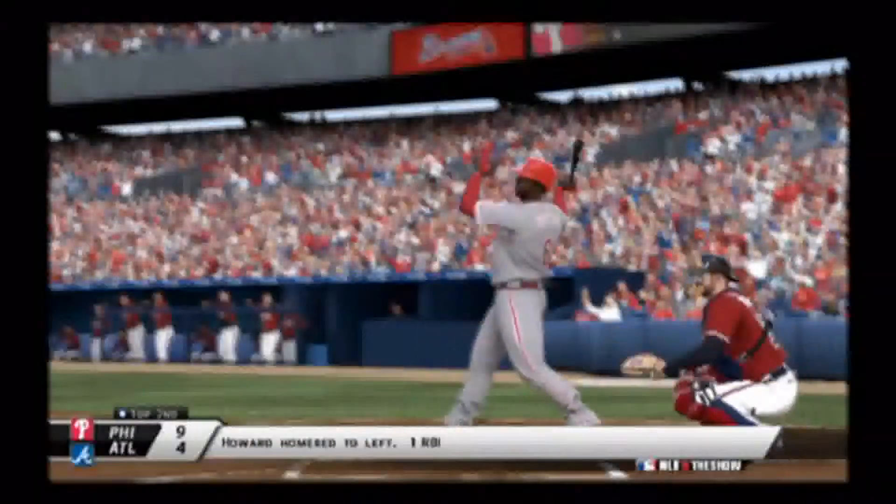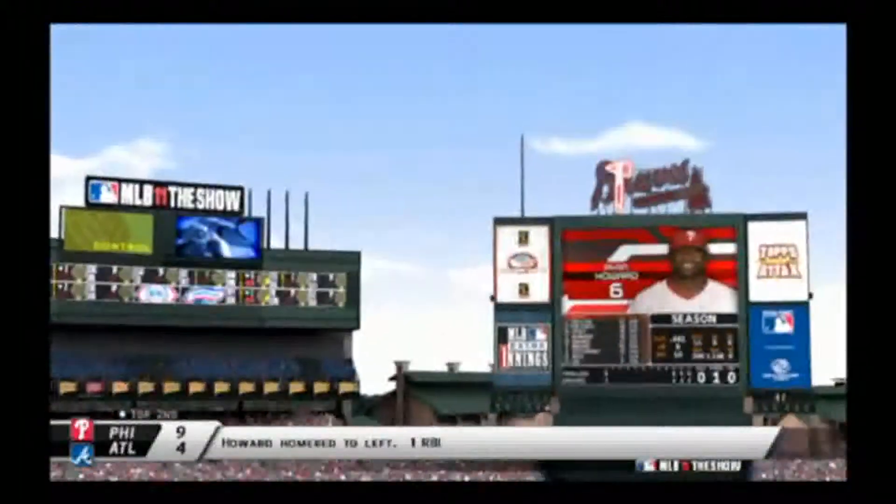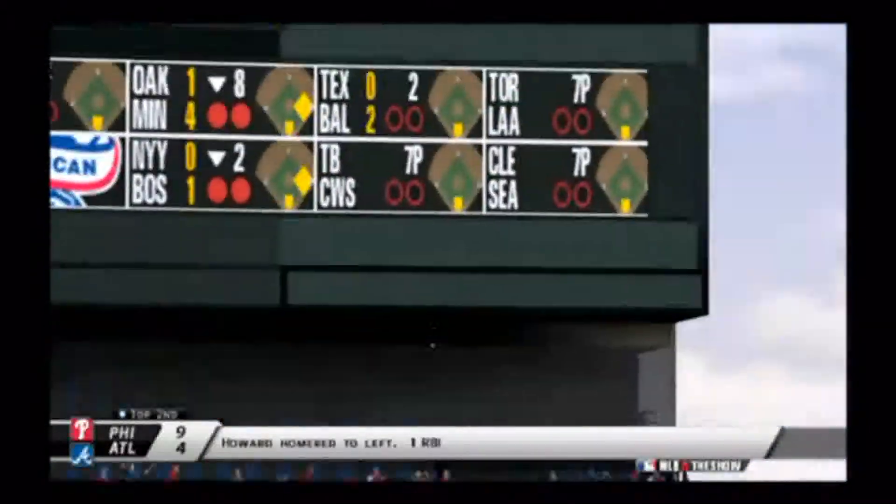And then Ryan Howard demolished one — hit one so far it went back to Philadelphia. That makes the score 9-4 in the top of the second, in favor of the Phillies.